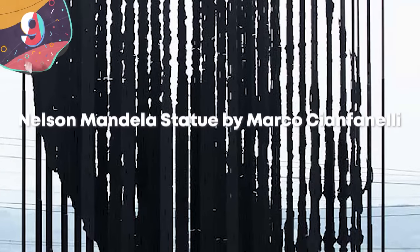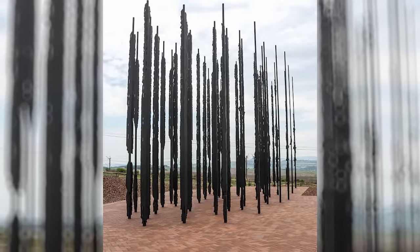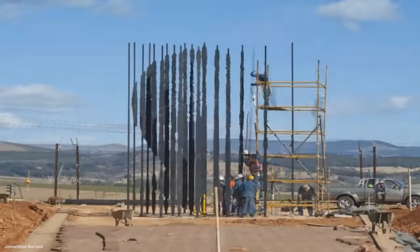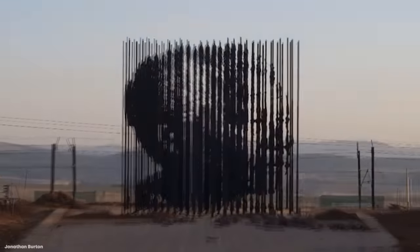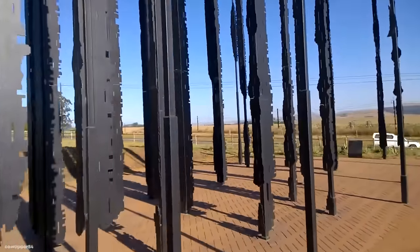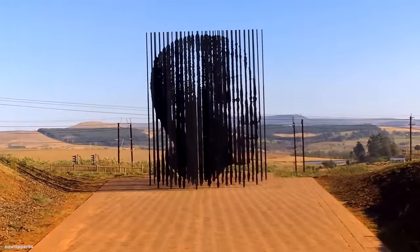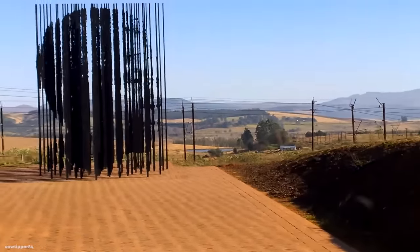Number 9: Nelson Mandela Statue by Marco Cianfinelli. This is another stunning piece that plays with perspective, in that it doesn't actually look like anything unless you're looking at it from the right place. It's super clever and a great example of a piece of art that can make you think. Created by South African artist Marco Cianfinelli — a busy guy who's worked on a variety of projects ranging from art and architecture to installations in public spaces — he uses a range of data-driven approaches to create clever, computer-generated artwork.